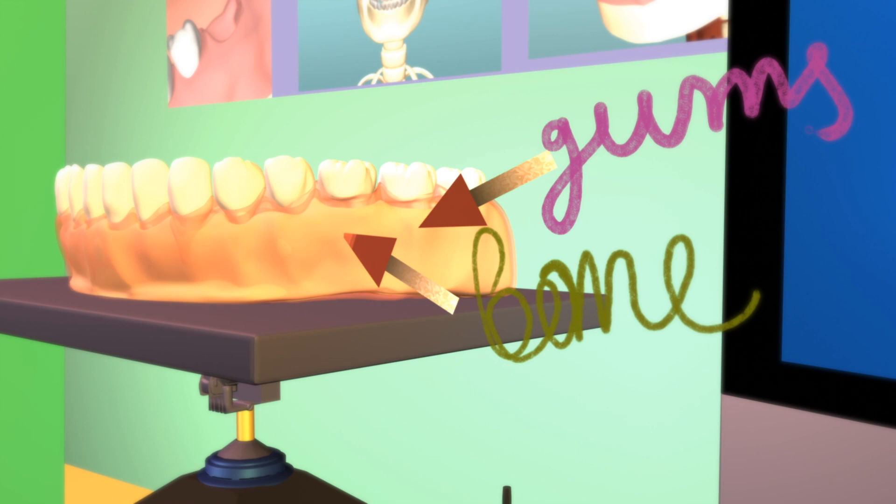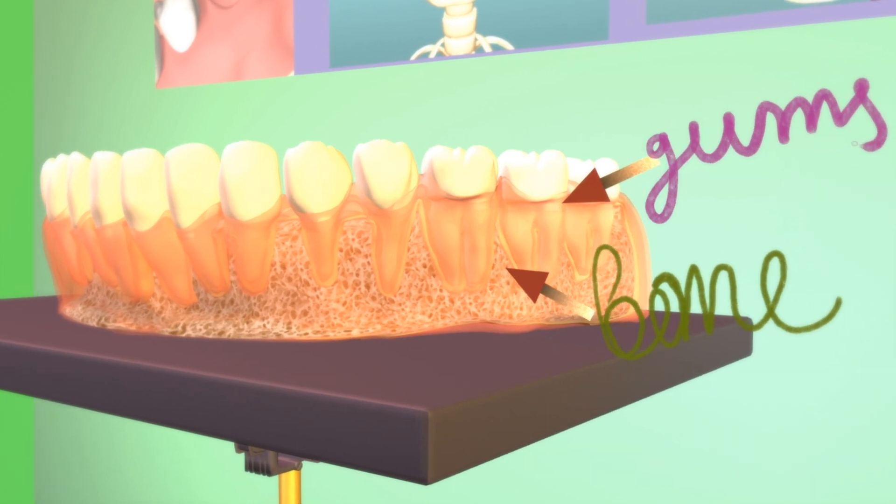The outside part is solid and hard. The inside part looks like a sponge and it is made of a mesh-like network of tiny pieces of bone.